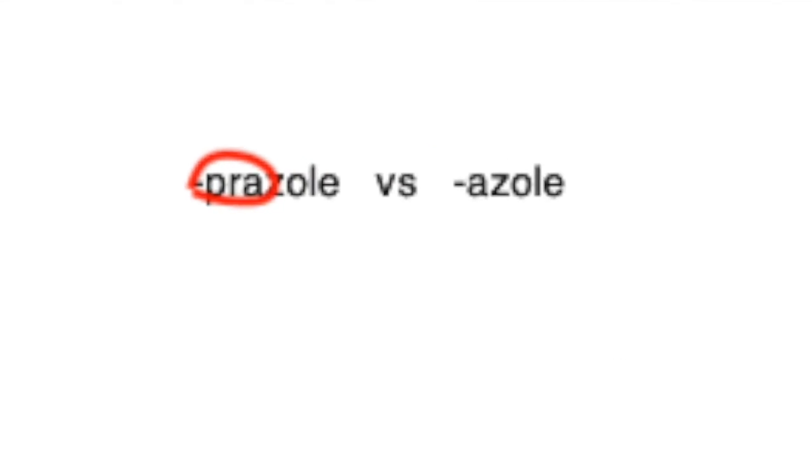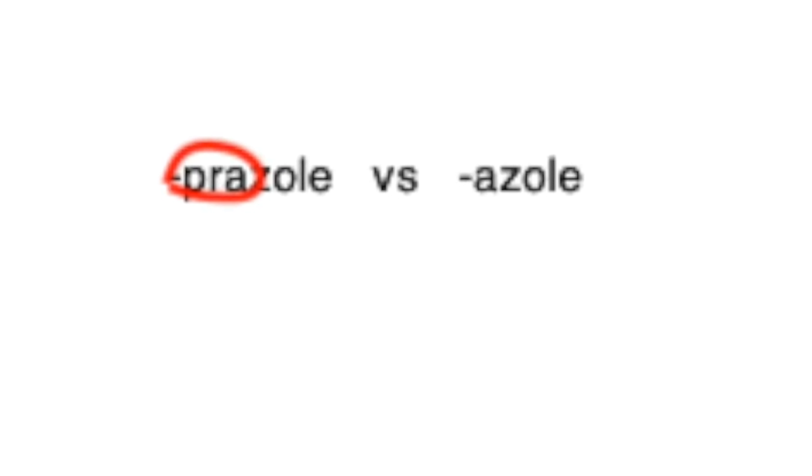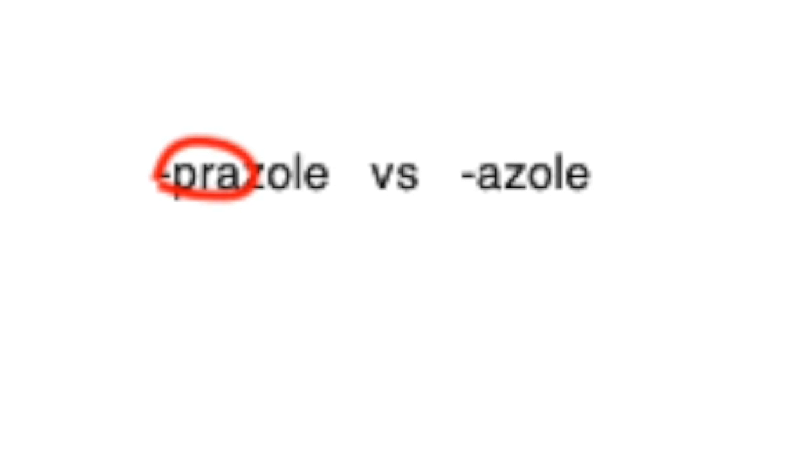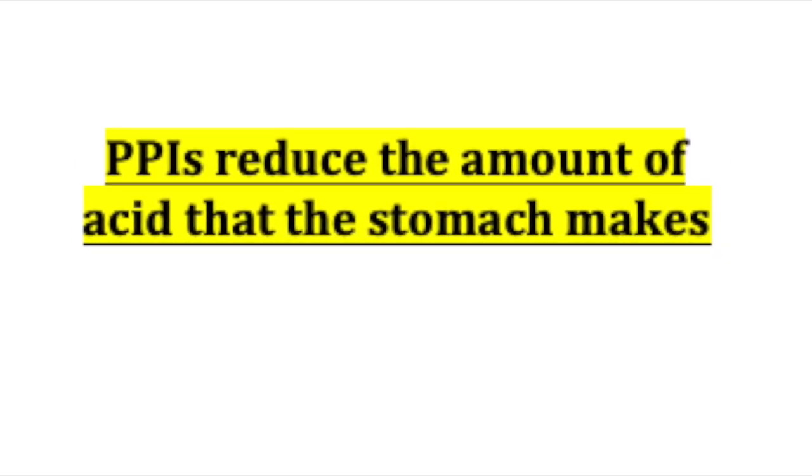like Clotrimazole. When comparing the two endings, you can see the big difference here. The proton pump inhibitors start with -pra on the end. They both do end with -azole, but just remember: think P, -prazole, and PPIs. PPIs work by reducing the acid that the stomach makes.